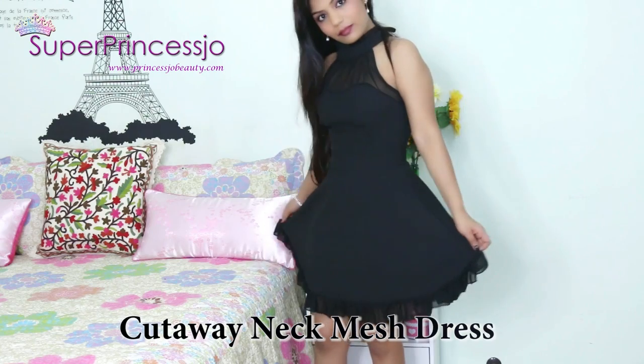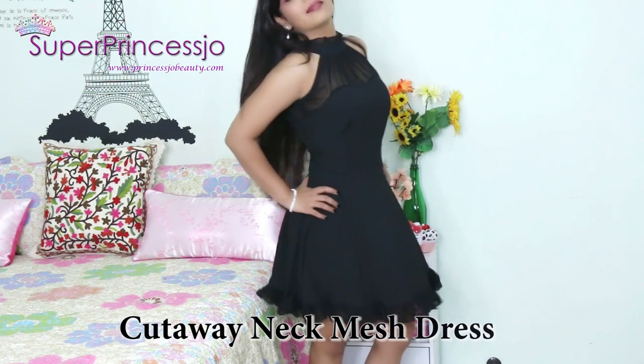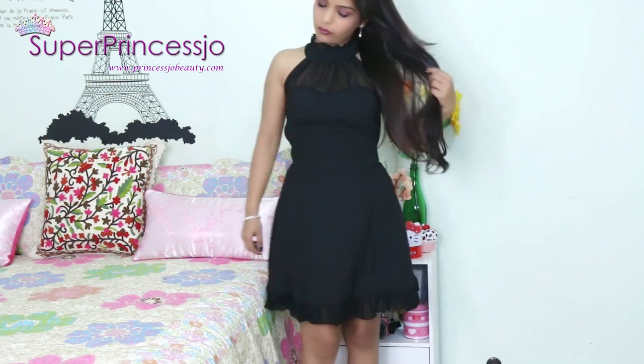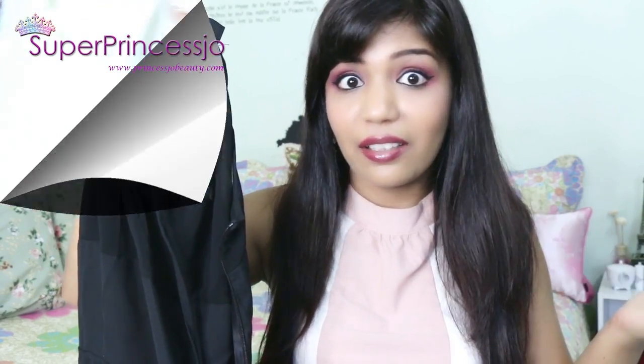This has to be my favorite piece from this haul — it is a black frill chiffon halter top. It has a side zip across the dress so it fits your body very well and gives you a very slim fit feel.